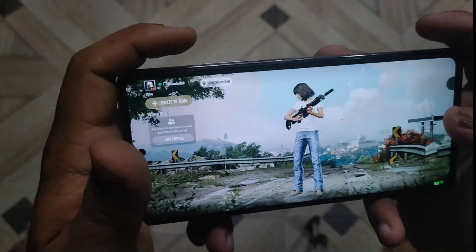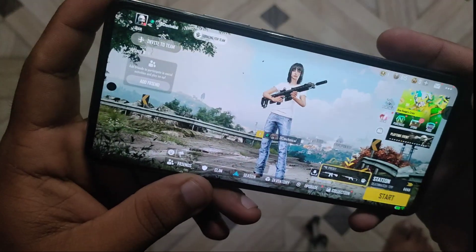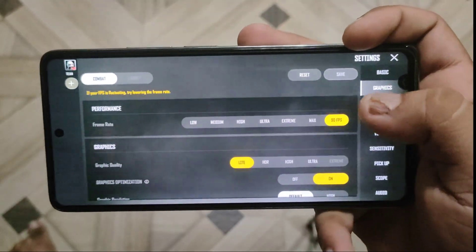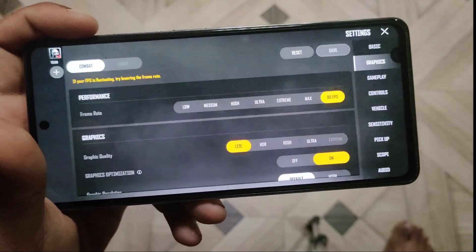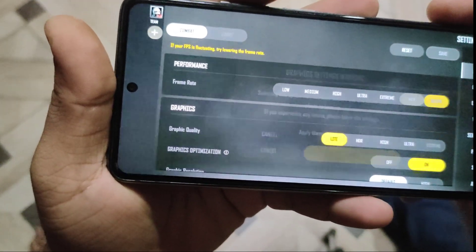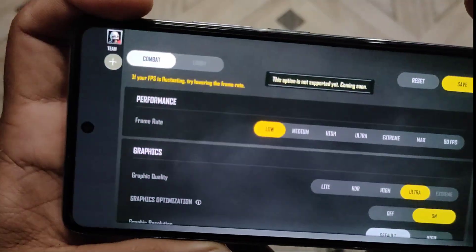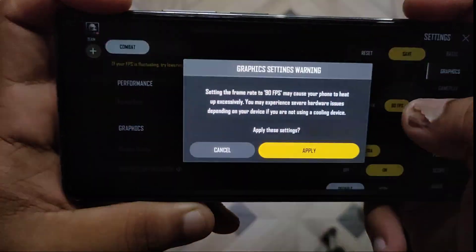First of all, I would like to show you the graphic settings, which is important for every gamer out there. If you go to the graphic settings, there is 90 FPS available even on Pixel Experience on this phone. But there is no extreme quality available. If you want to go to max settings, you can go to ultra. Extreme is not available even on low settings — the quality is not supported on this device. But 90 FPS is available.